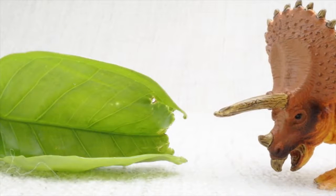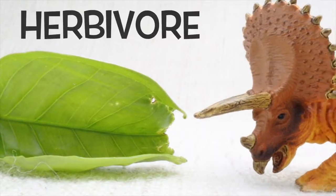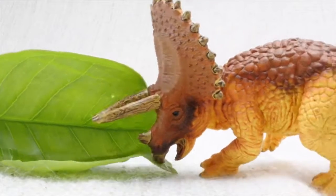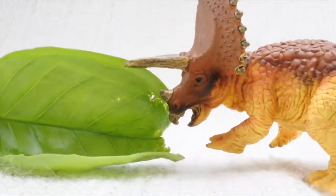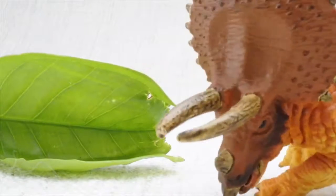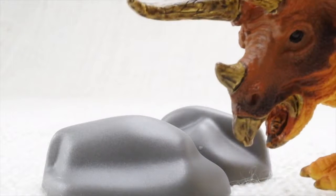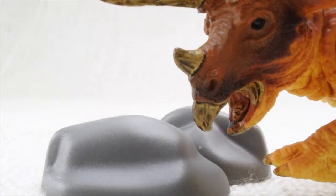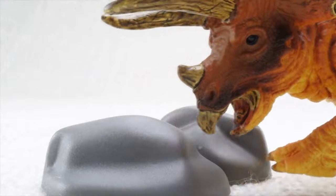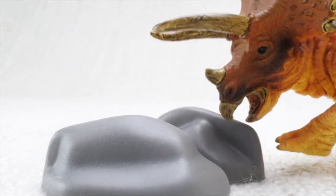What did Triceratops eat? Triceratops was a herbivore. That means it was a vegetarian — it ate plants, not meat. Triceratops had no teeth. So how did it eat all those veggies? Instead of chewing, it ate rocks that ground up the plants in its belly.